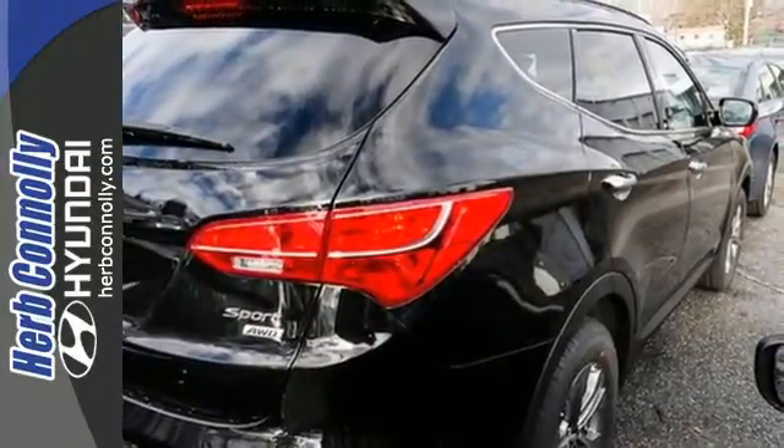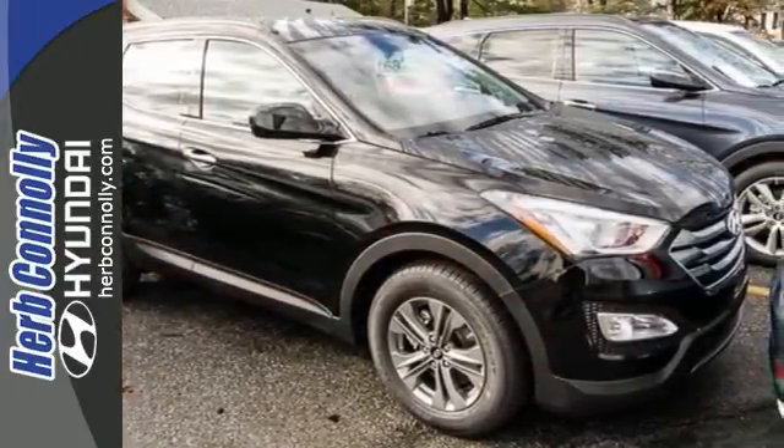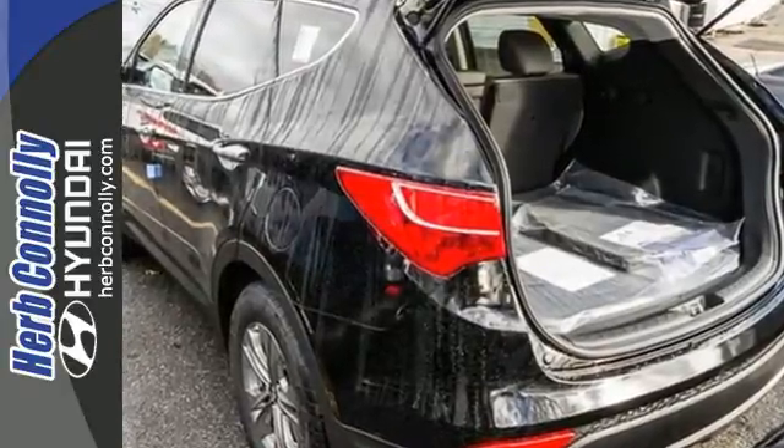There is plenty of fun to go around. With Sirius XM satellite radio and iPod USB auxiliary audio input jacks, you'll have the perfect soundtrack for every journey.